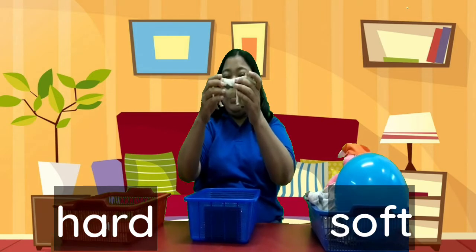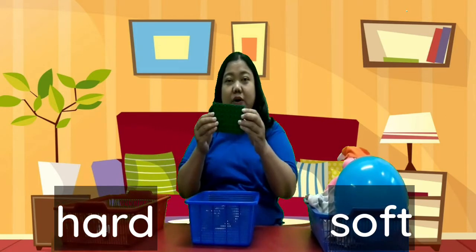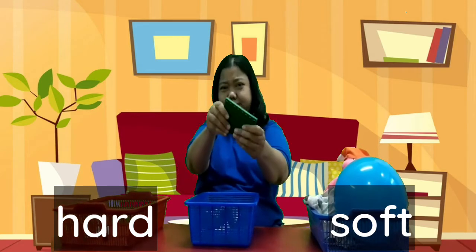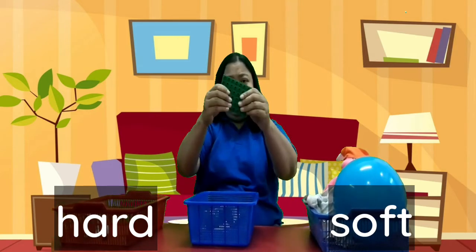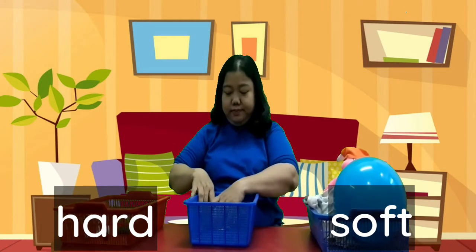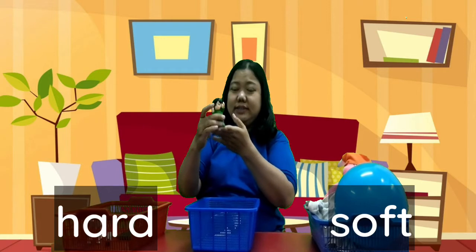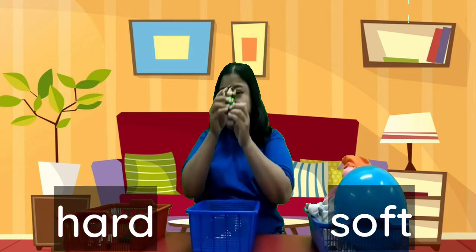Look at my doll. Yeah, this is hard. How about Lego? Yeah, this is hard. Look at my doll. Yeah, this is hard.